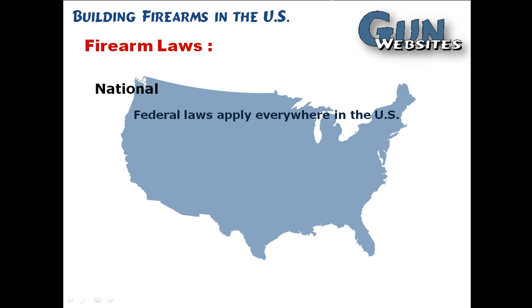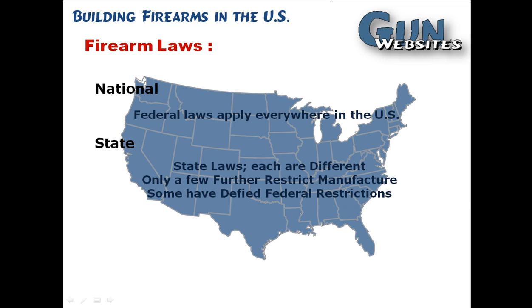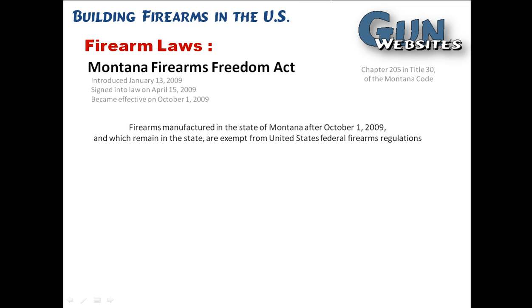We've talked about firearms laws at the national level that apply everywhere, but there are also laws that apply at the state level, and these are pretty much all different between the states. Most states don't offer any additional registration or restriction on manufacture of firearms. There are just a few states that do restrict manufacture. Of course, you're going to want to check your own individual state laws. Some states have gone further the other way to actually deny federal restrictions, and the Montana Firearms Freedom Act from 2009 is an example of the first one of those.